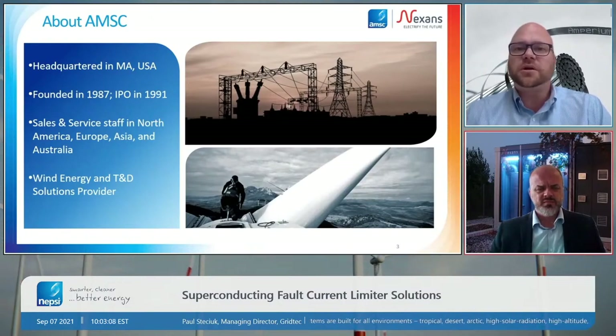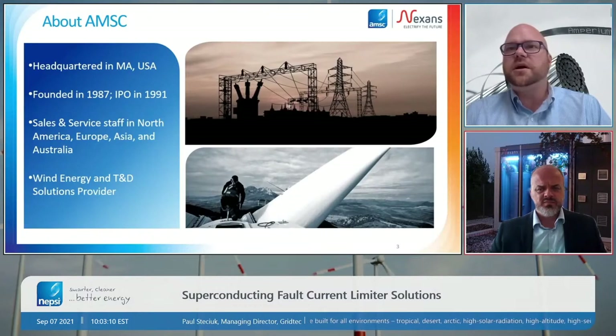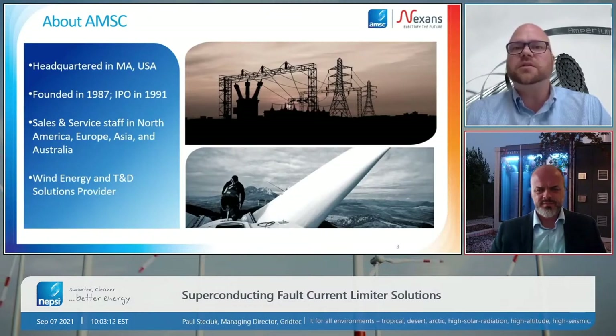In addition to our superconducting technologies, AMSC is heavily involved in the power sector. We're very involved in wind energy, wind turbine design and supply of components, as well as transmission and distribution solutions of various types. However, today we're going to focus on superconductors.